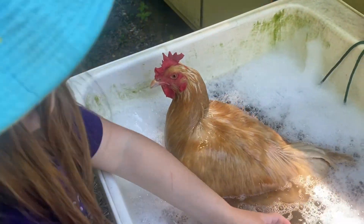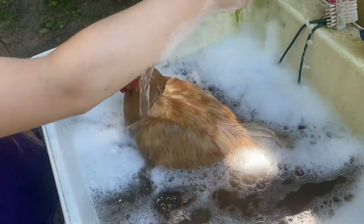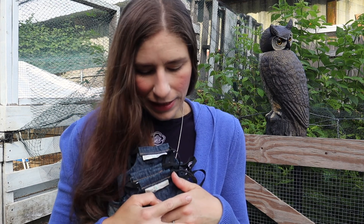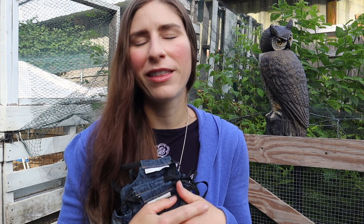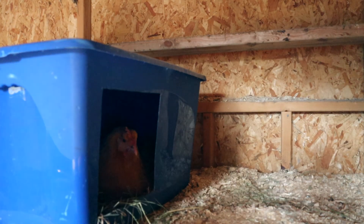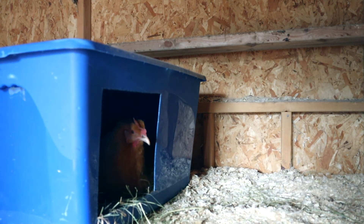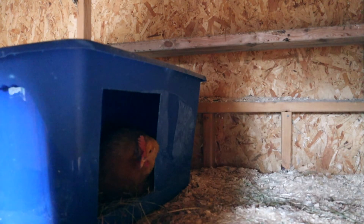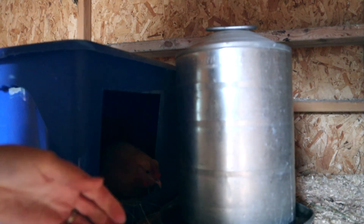Speaking of my two broody hens, I have good news and I have bad news. Let's get the bad news over with first. Like I told you last week, she was due the next day from our last Friday farm vlog to hatch her chicks. Well, it's been a long week — we're now at the following Friday and no chicks have hatched. I decided to candle the eggs last night since there was still no hatching going on.